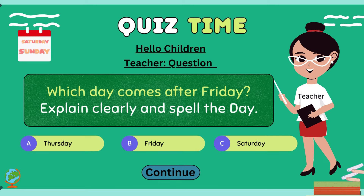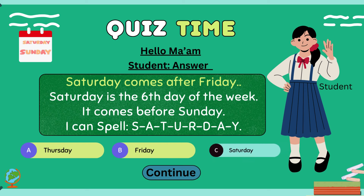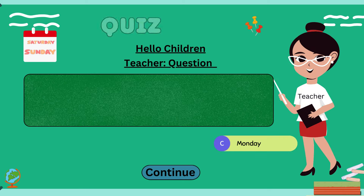Hello children, which day comes after Friday? Explain clearly and spell the day. Hello ma'am. Saturday comes after Friday. Saturday is the sixth day of the week. It comes before Sunday. I can spell S-A-T-U-E-S-D-A-Y.